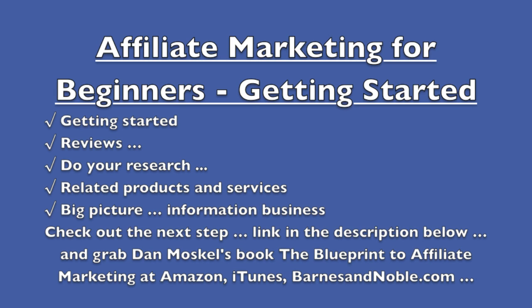Dan the Marketing Man Moskal here, and we're talking about affiliate marketing for beginners and how to get started. This is another part of our full playlist — full link in the description below for all the other steps.